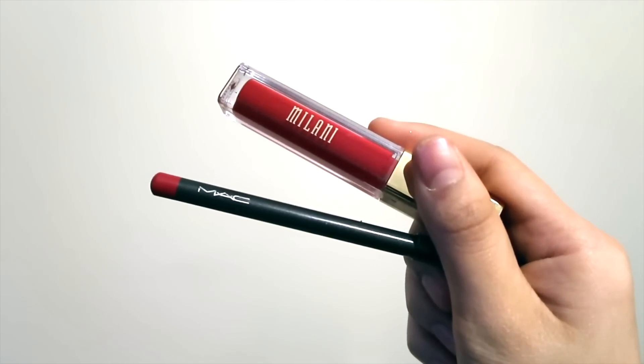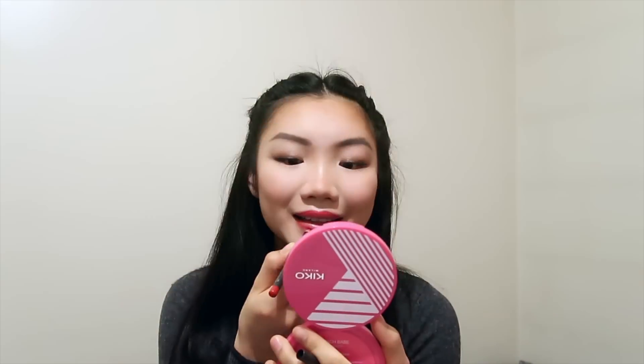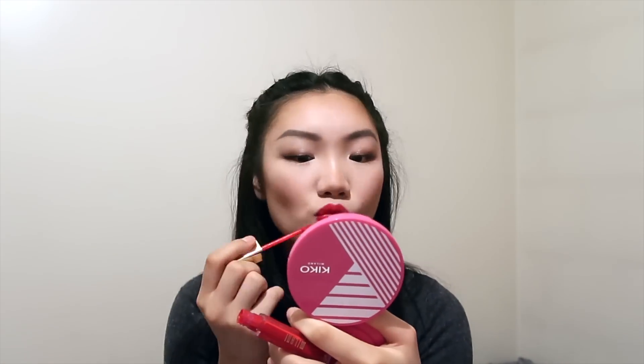To finish off the look I'm going to put on a red lip using a MAC lip pencil in the shade Cherry and the Milani matte lip cream in the shade Amour. And that's the finished makeup look!